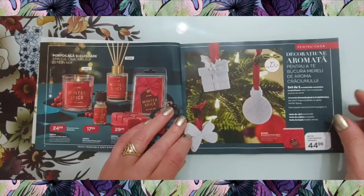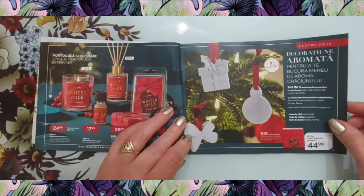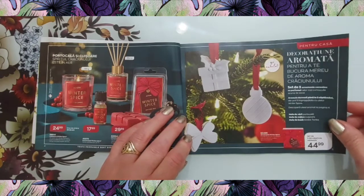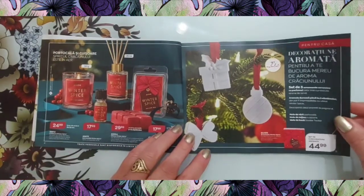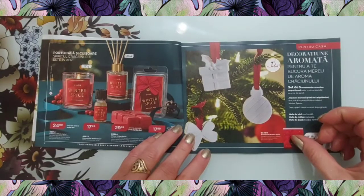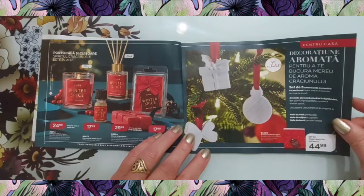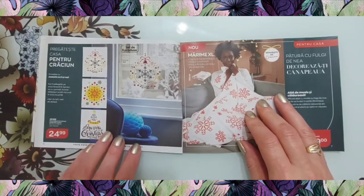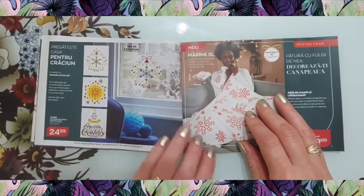Apoi avem un set de trei decorațiuni aromate la 44,99, având notele de vârf portocală, cuișoare și boabe de tonca. Acestea pot fi împrospătate cu uleiul esențial. Mai avem niște fundițe ornament de diferite dimensiuni. Decorațiuni de Crăciun pentru fereastră la 25 de lei — așa arată ele puse pe fereastră.